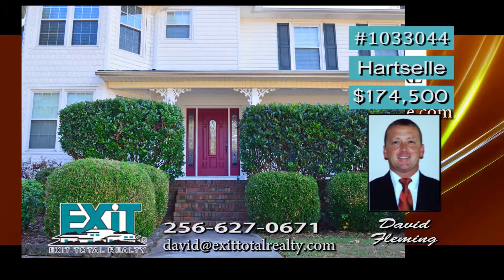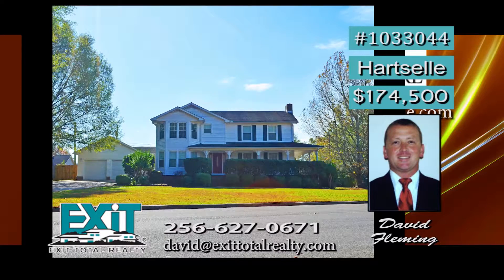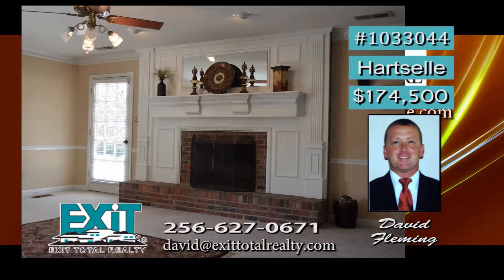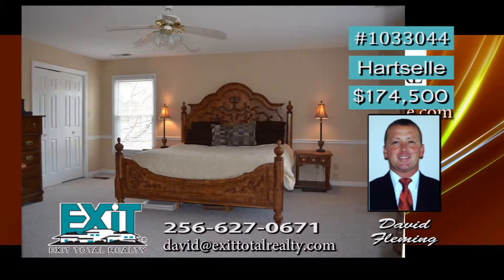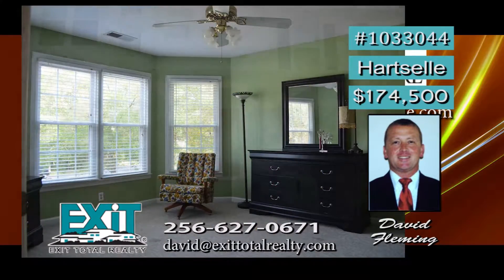Imagine yourself sitting on the wraparound porch of this two-story Victorian. The large half-acre lot gives room for outdoor fun, and the home offers plenty of storage space. An eat-in kitchen makes family time a breeze, with a large pantry and bar countertop. A warm wood-burning fireplace and recessed lighting are found in the living room. Look at this large master bedroom with his and hers closets. The spacious extra bedrooms come with bay windows. David has details.